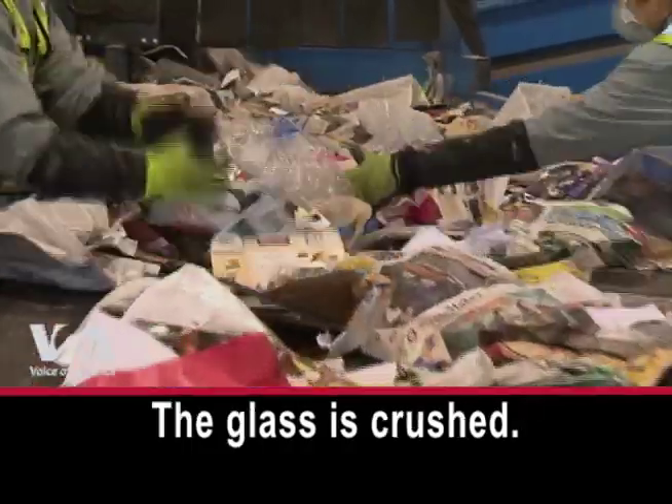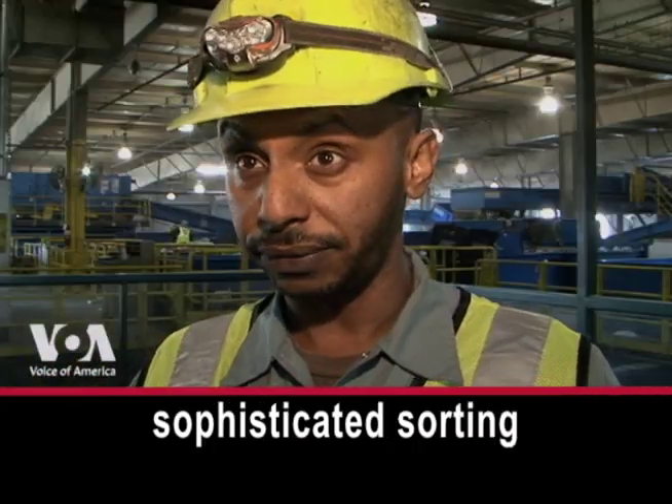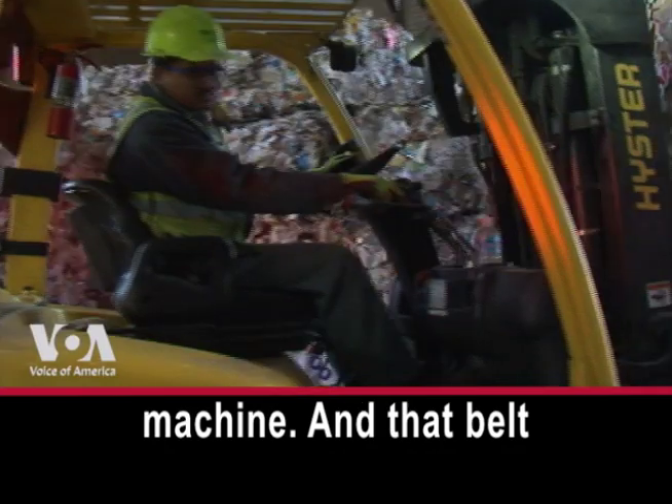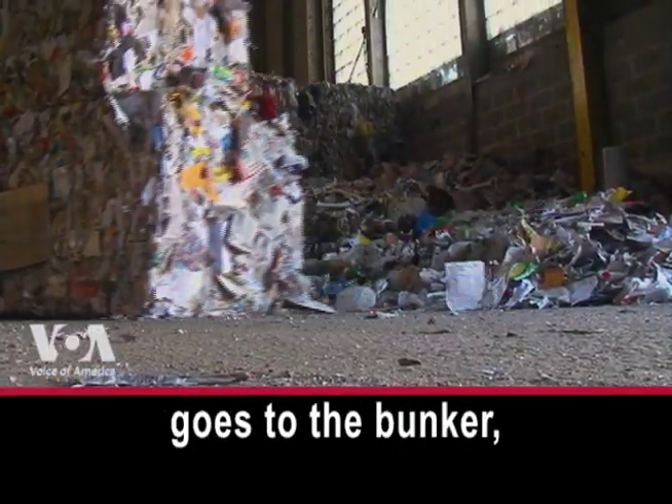The glass is crushed. Objects made of plastic are sorted and flattened. This is a very sophisticated sorting machine, and that belt brings it down to the bunker where the plastic goes.